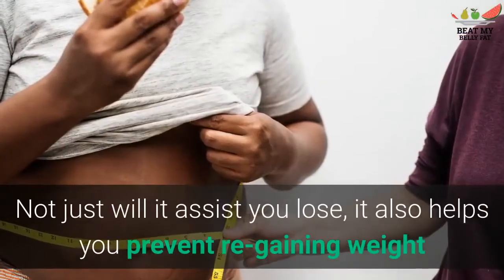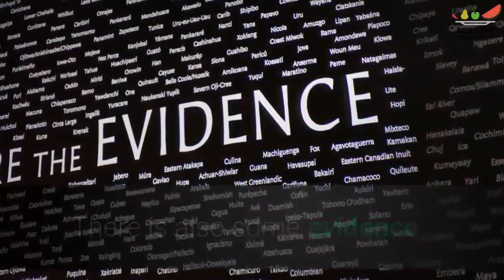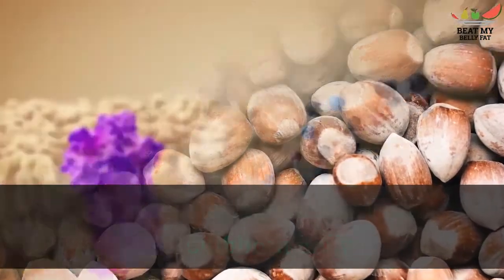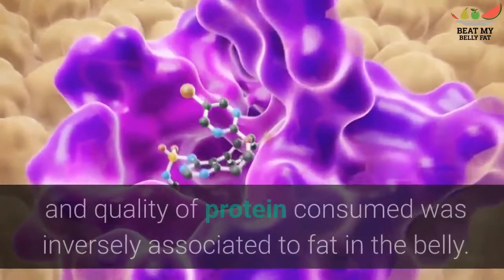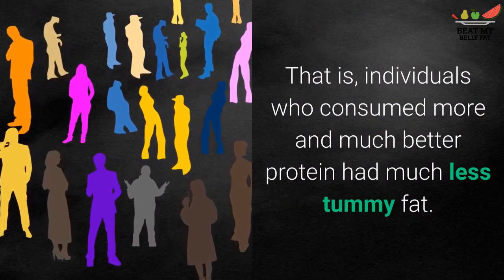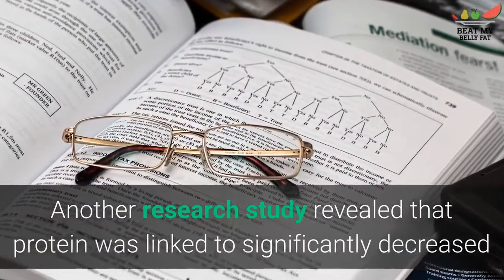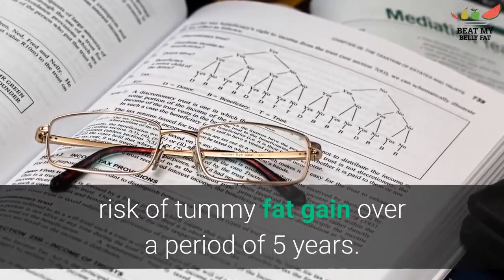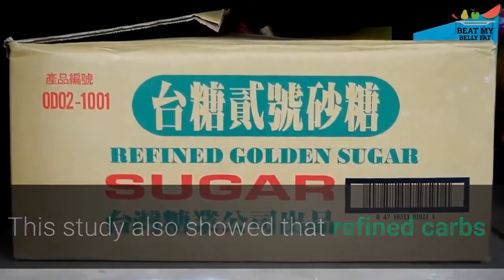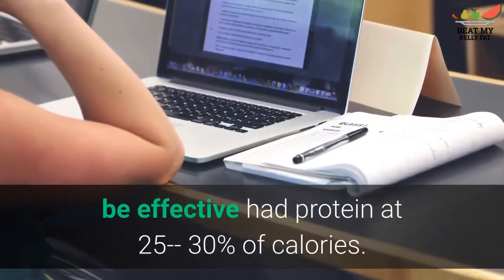Adding protein is perhaps the single most effective change you can make to your diet if weight loss is your goal. Not only will it help you lose weight, it also helps you prevent regaining weight if you ever abandon your weight loss efforts. There is also evidence that protein is especially effective against stubborn belly fat. One study found that the quantity and quality of protein consumed was inversely associated with belly fat — individuals who consumed more and better protein had much less tummy fat. Another study showed that protein was linked to significantly reduced risk of belly fat gain over five years, while refined carbs and oils were connected to increased belly fat, and fruits and vegetables to decreased amounts. Studies showing protein to be effective had protein at 25–30% of calories, which is what you should aim for.